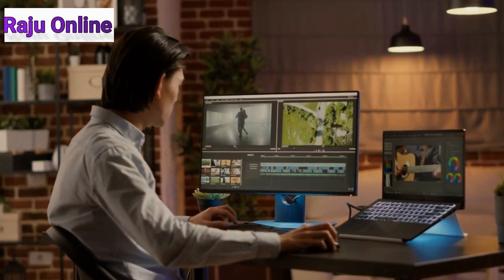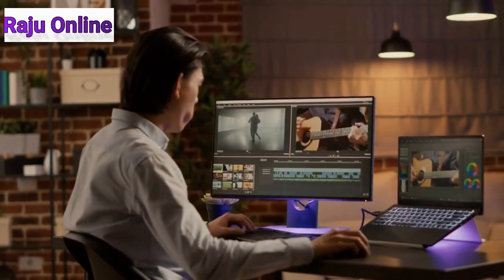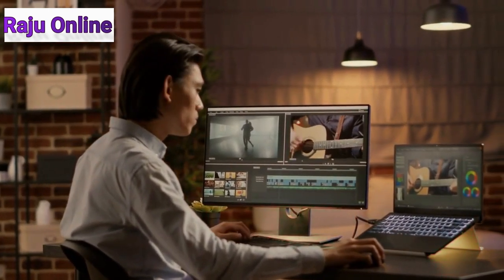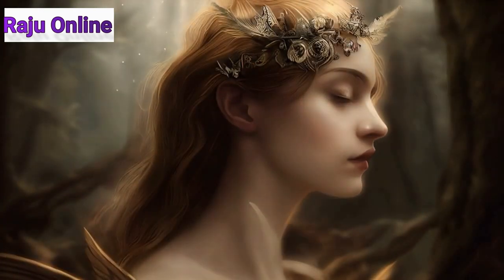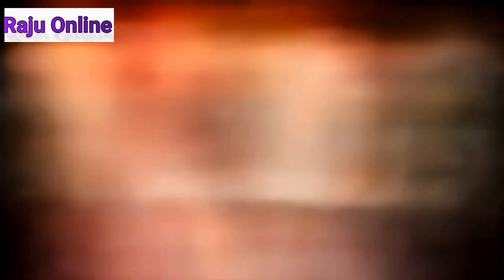Runway has the ability to automatically remove the background of a video, and they are constantly adding new features, so I definitely recommend you give this potent tool a try. Runway can also erase and replace any part of an image with generated content, easily create an image from scratch with an AI image generator by entering descriptive text, effortlessly transform an existing image to a modified image from text, and easily train your own AI image generator for endless customized portraits and more.